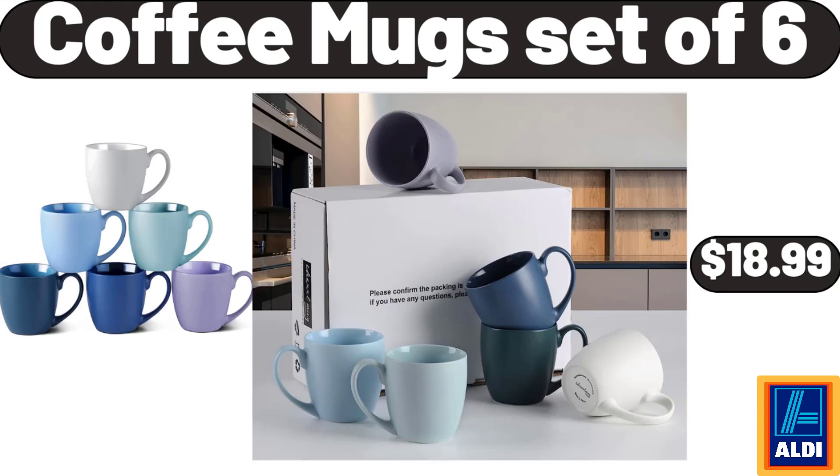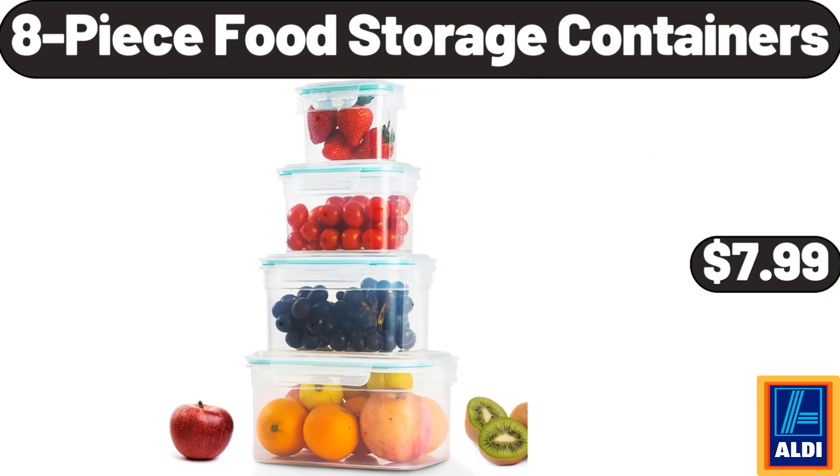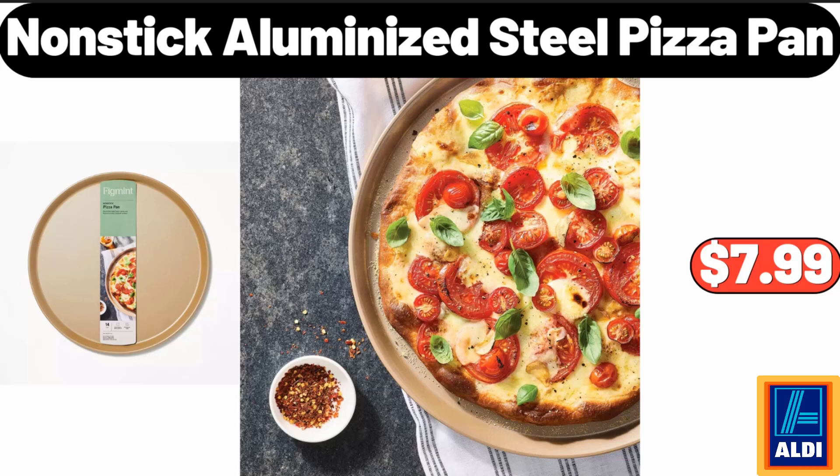Coffee mug set of six, $18.99. Glass food storage containers three compartments, $16.99. 8-piece food storage containers, $7.99. Silicone baking mat, $7.99. 2-pack corner shower caddy shelves, $11.99. Non-stick aluminized steel pizza pan, $7.99.